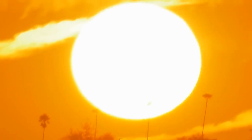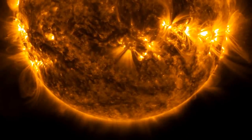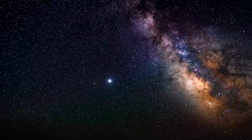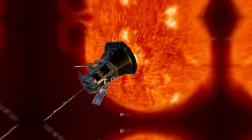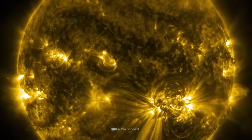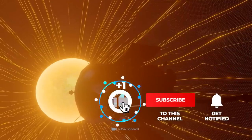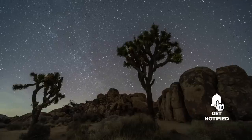Exploring the sun more closely with a space probe was long considered impossible, then just extremely difficult, and now we humans have finally done it. Our technologies have advanced so far that the Parker Solar Probe is theoretically capable of withstanding the extreme conditions of the sun for several years. Find out in this video whether this marvel of technology has really reached its orbit around the sun, and what data the probe has delivered along the way.